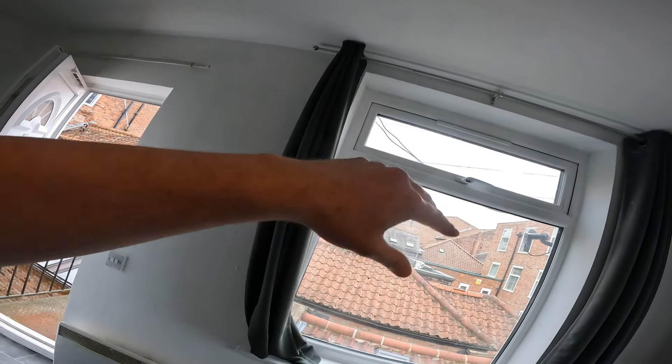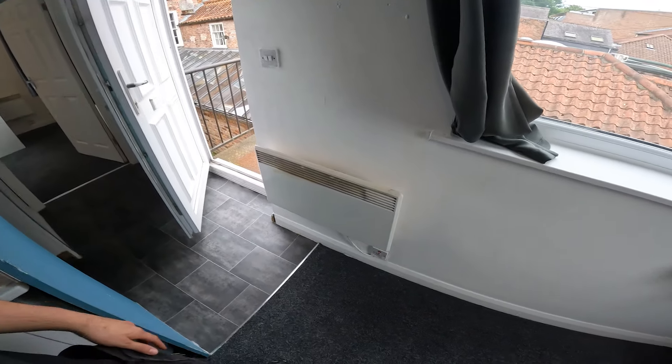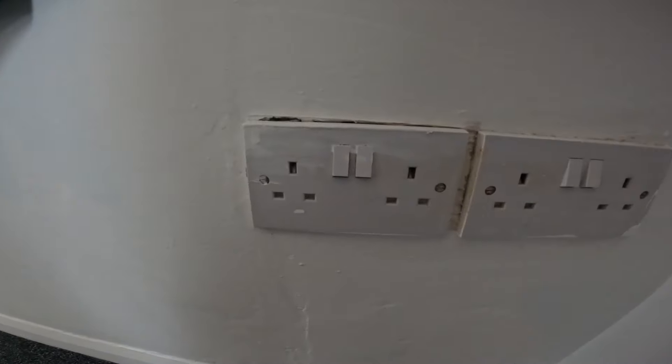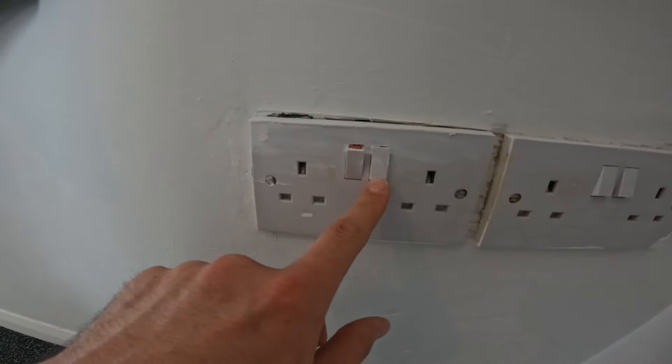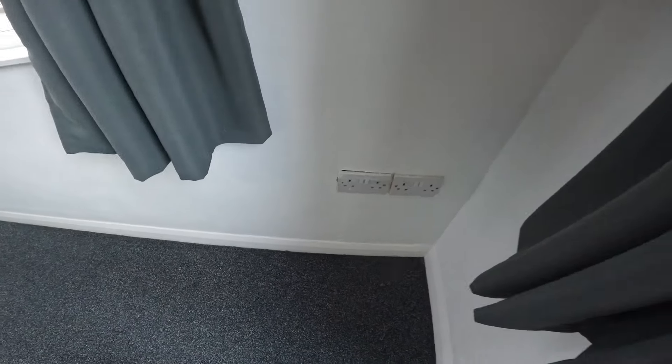I think we'll suggest they take this down and get some blinds - that'll be safer. The whole point of this testing is to stop fires and electric shocks. That's what we're here to do - to assess the risk. I know everything's not right; everything's just a landlord special where they've just painted over the sockets. But I'm going to test everything out.